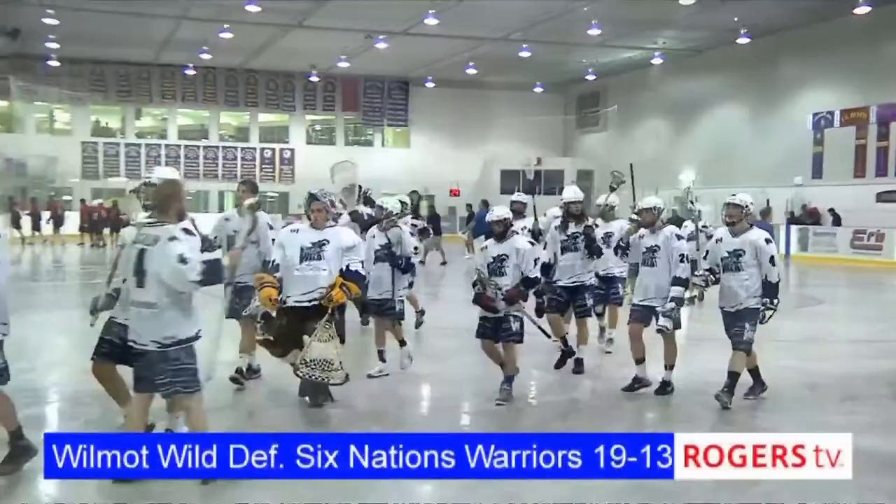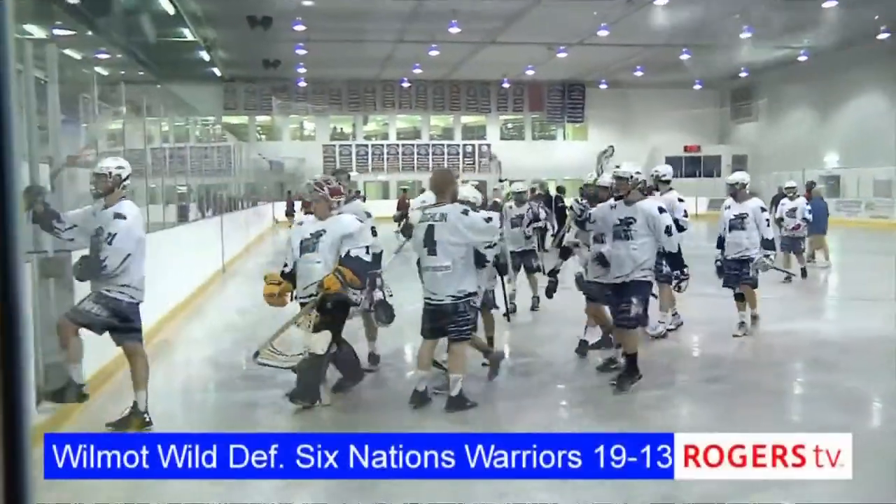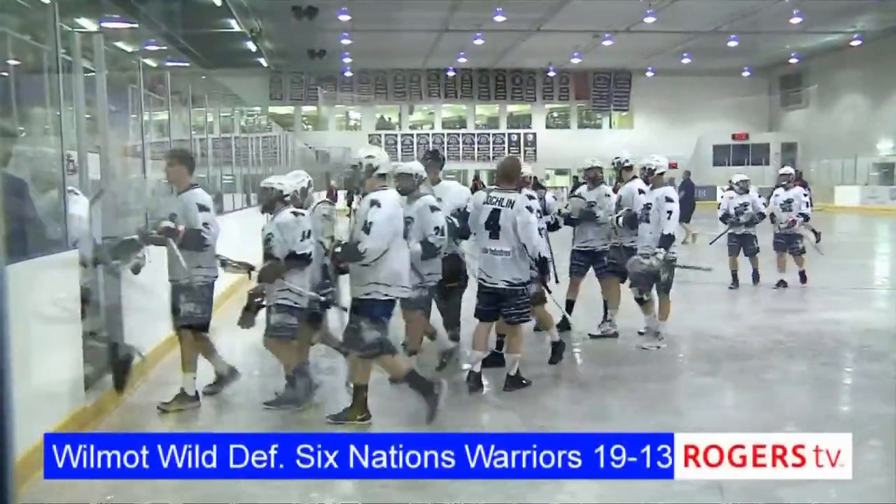The 19-13 win for the Wilds. They get ushered off to some hearty applause from their home fans.